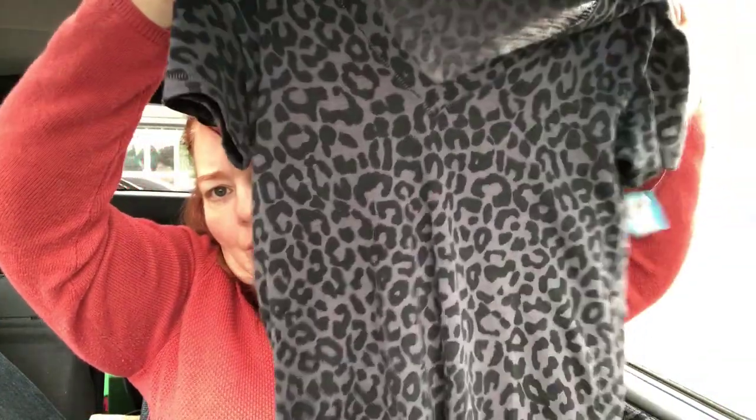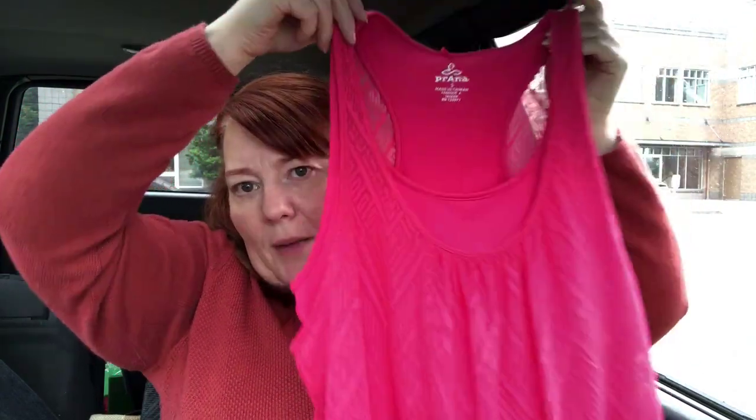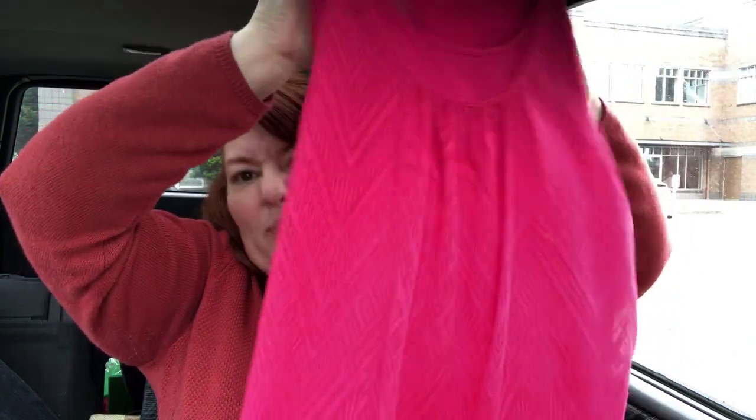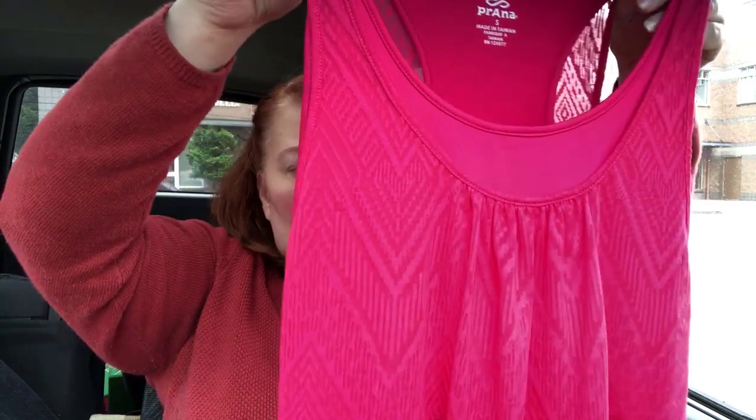This is extra small pink Victoria's Secret — I thought it was really cute, just a t-shirt. And here's a Prana — size small, a tank top, bright pink. It has that layered look where there's a smoother one on the inside and a more see-through one on the outside, but they're connected so you can't separate them.